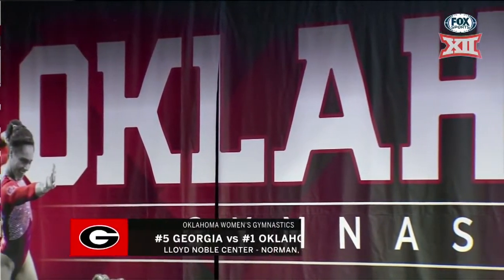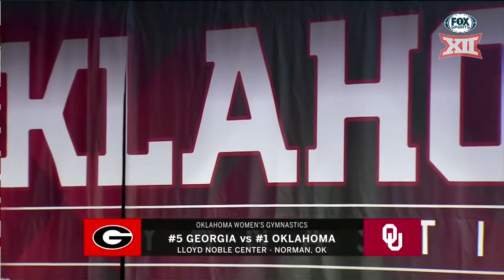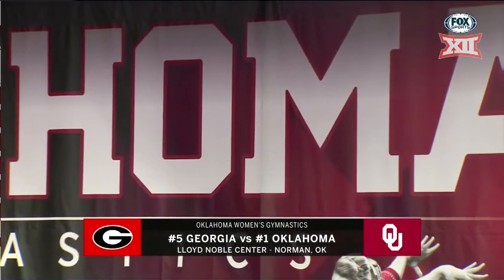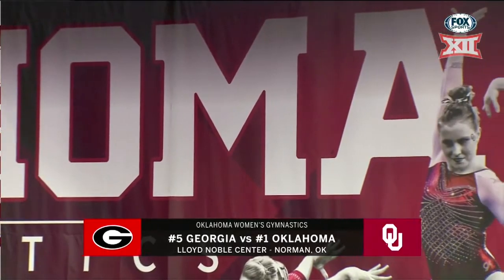From inside the Lloyd Noble Center, a top five matchup in women's college gymnastics — number five Georgia visiting number one Oklahoma, alongside Olympian and Sooner legend Kelly Garrison-Funderburg.